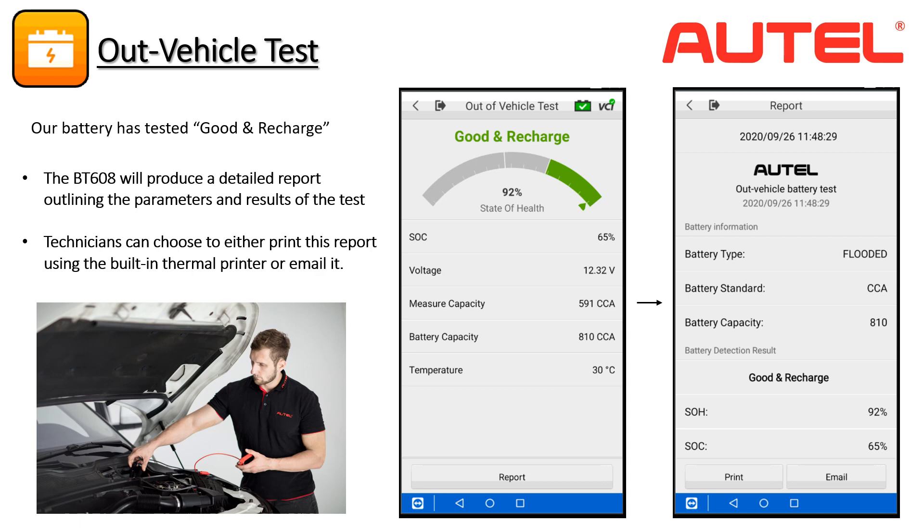Several parameters are listed related to the test. State of charge refers to the amount of energy in the battery relative to its rated capacity. Voltage is typically around 12.6 volts in a healthy battery. Measure Capacity refers to the number of amps stored in the battery, and Battery Capacity is the total number of amps that can potentially be stored in a battery of this specification. Temperature of automotive batteries can affect performance — they perform better at warmer temperatures, with 80 degrees being optimal.